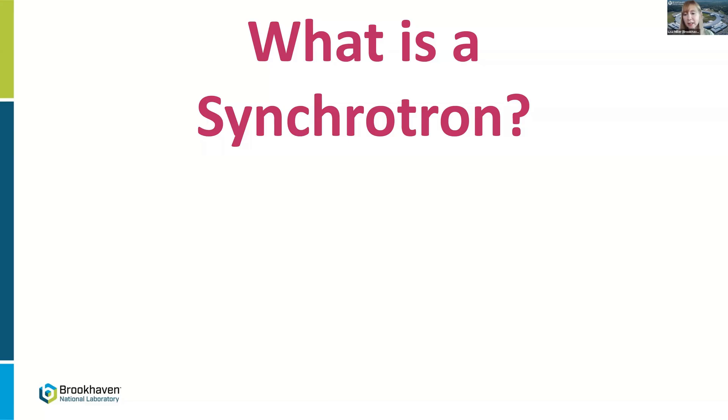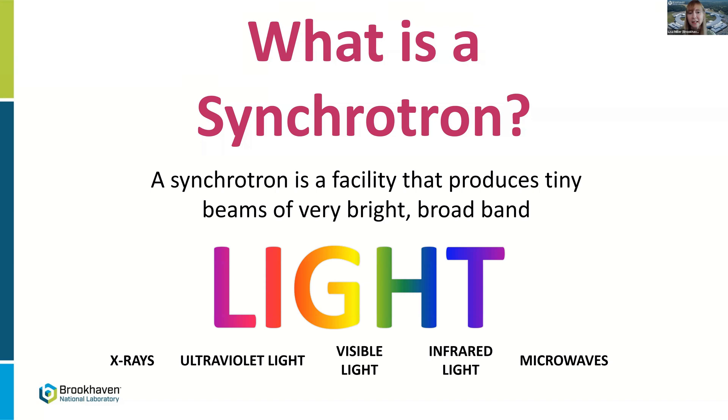I keep mentioning the word synchrotron, so let me get everybody on the same page. In a single word, a synchrotron produces light. A synchrotron is a facility that produces tiny beams of very bright, broadband light. Those are the two key words — both broadband and bright are the unique features of synchrotron light that you really can't get in any other type of facility.